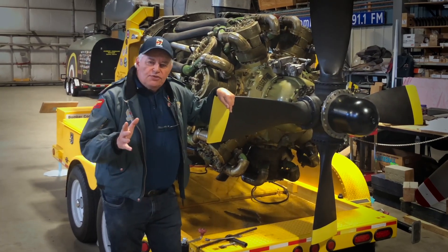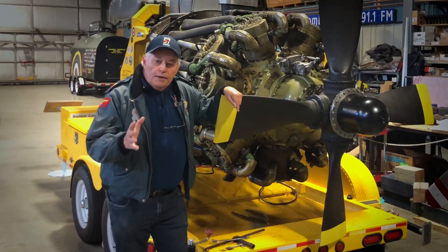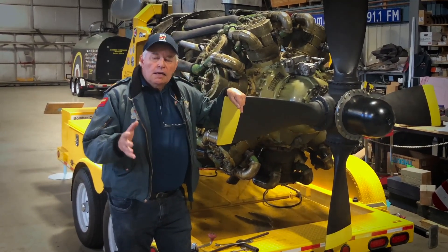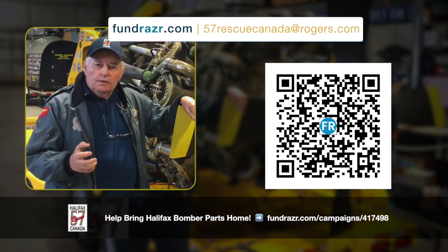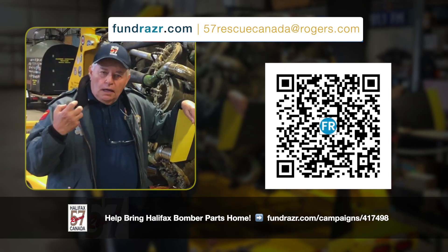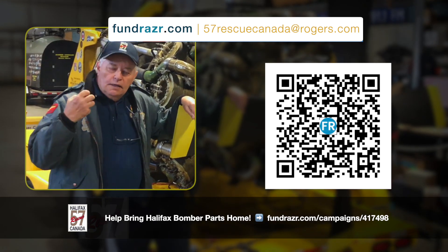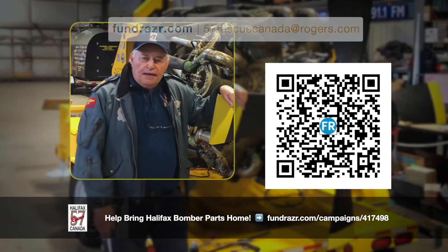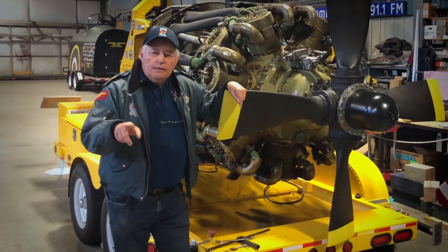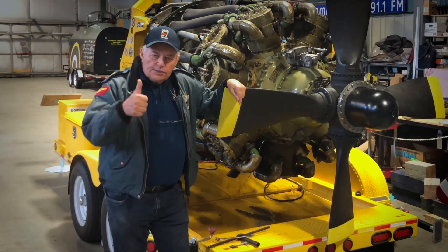An important announcement: our budget took a kicking. We spent over $20,000 in one week in England. So if any of you can support us — donate, help us with sending in some funding — we're going to keep building up the Halifax. We'll be right back. Thanks a lot.